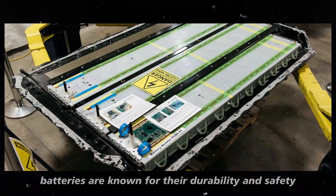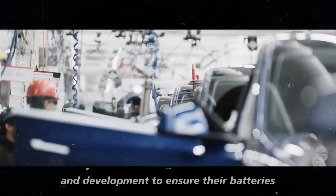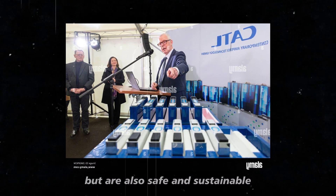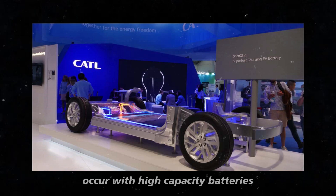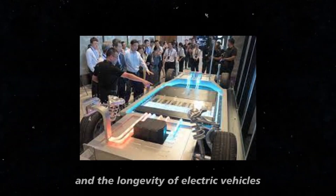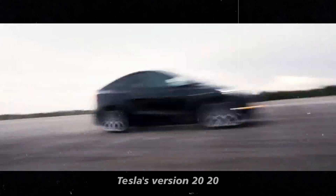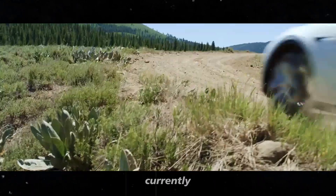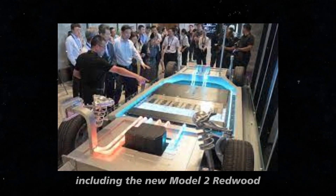Additionally, CATL's batteries are known for their durability and safety. The company has invested heavily in research and development to ensure their batteries not only deliver high performance but are also safe and sustainable, employing various technologies to prevent overheating and other issues that can occur with high-capacity batteries. Beyond this battery innovation, another point I wanted to highlight is the software update. Tesla's version 2024.26 software is one of the standout features of the Model 2 Redwood, currently being rolled out to Tesla employees but will soon be available for the entire fleet.